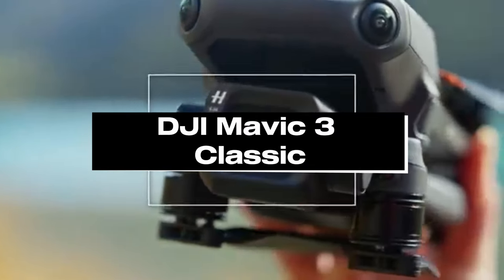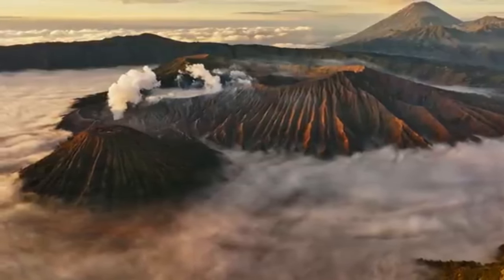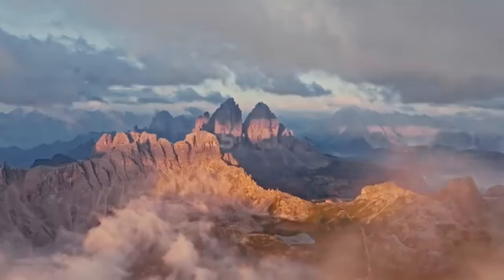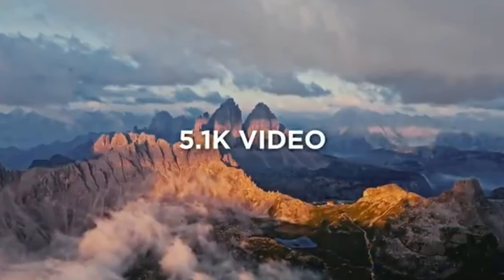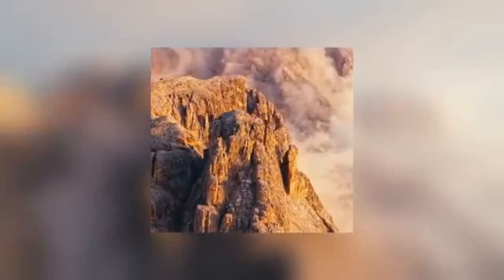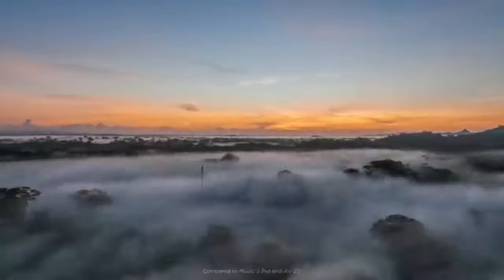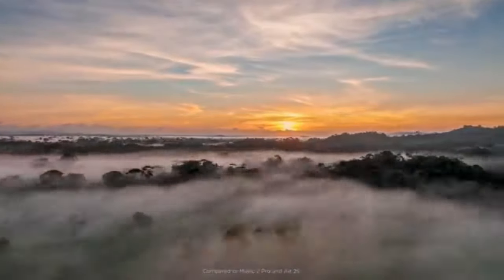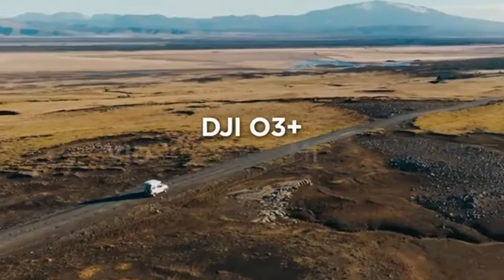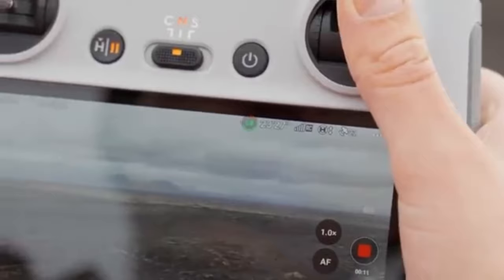Number 4: DJI Mavic 3 Classic. Hailed as the ultimate aerial photographer in 2024, the DJI Mavic 3 Classic drone redefines the standard for soaring through the skies with breathtaking 4K footage and high-resolution photos. It packs cutting-edge technology with unmatched imaging capabilities into a small, portable package. Capable of capturing rich colors, minute details, and an amazing dynamic range, the Mavic 3 Classic's large 1-inch CMOS sensor produces outstanding image quality.